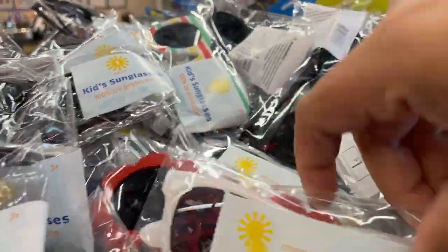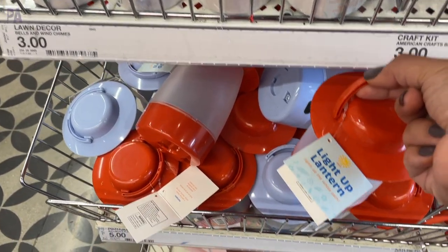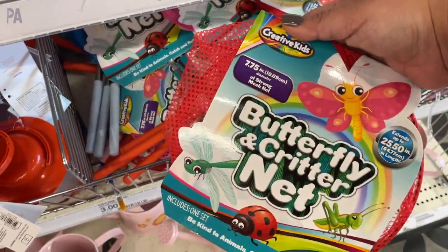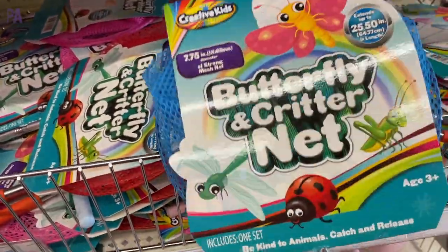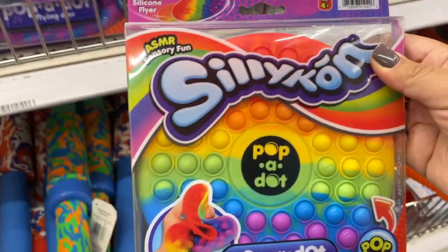Around this time of year you can find all of the kids' sunglasses — these are steal. So many different patterns, they're only a dollar each. This lantern's been around for a while but I did see it in a couple of stores. And then this is brand new to me: the butterfly and critter net. This is much better than the plastic ones you'd find at Dollar Tree — it has a metal handle and a really nice net on it. Watering can, which is great if you like to garden outdoors.